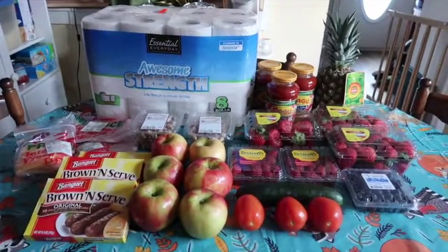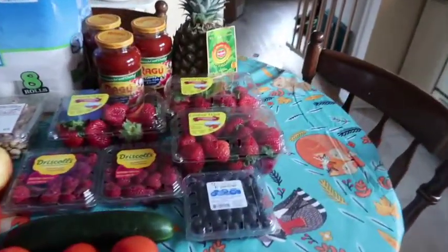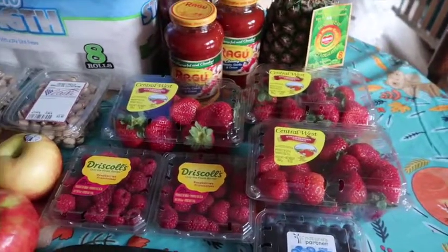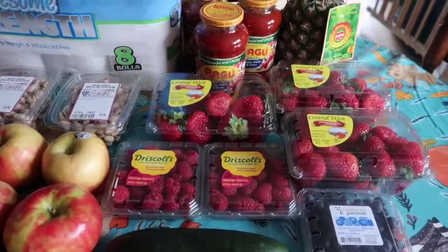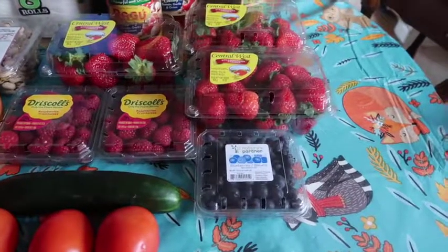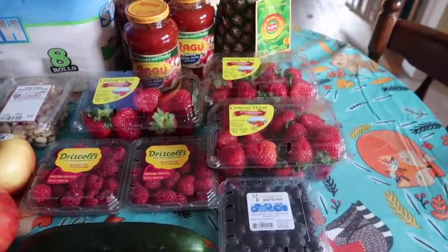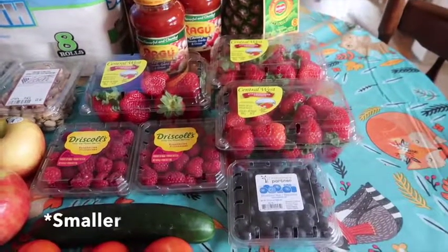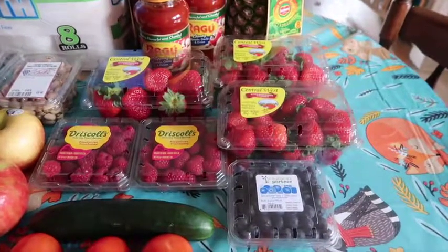First off, the strawberries this week are $1.69 — I picked up three of them. The raspberries are also $1.69 and I picked up two of those. The blueberries are $0.98, but they are the smaller six-ounce size. Normally blueberries come in about a pint and I usually pay about a dollar for the pint size, so this was a little bit cheaper. I'm going to make some breakfast parfaits so I did need the blueberries, and they weren't too bad of a price.